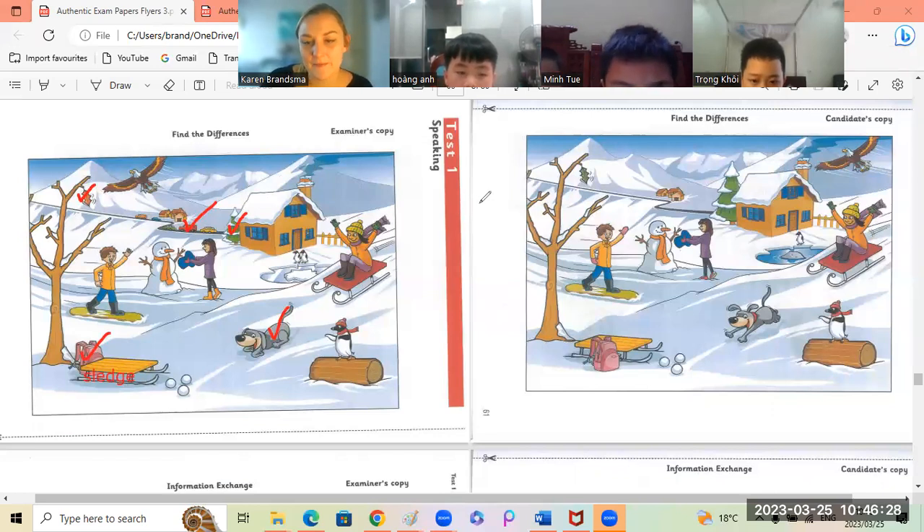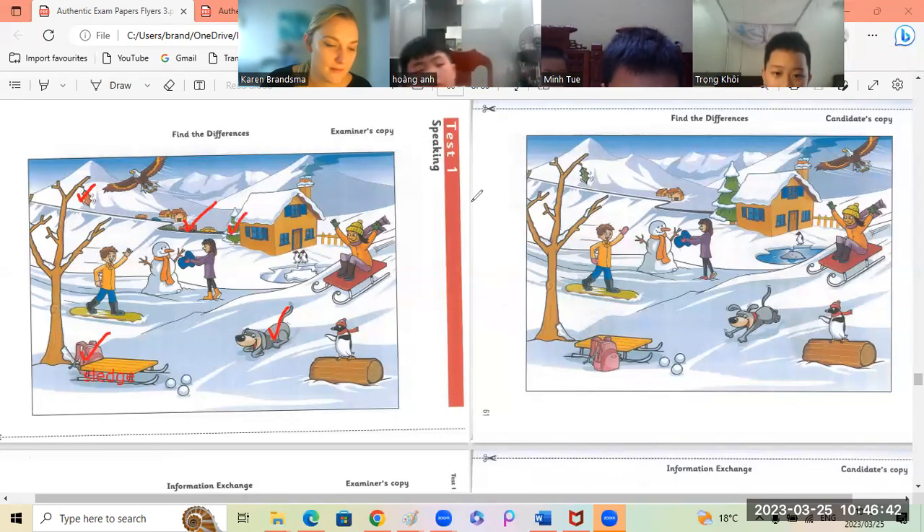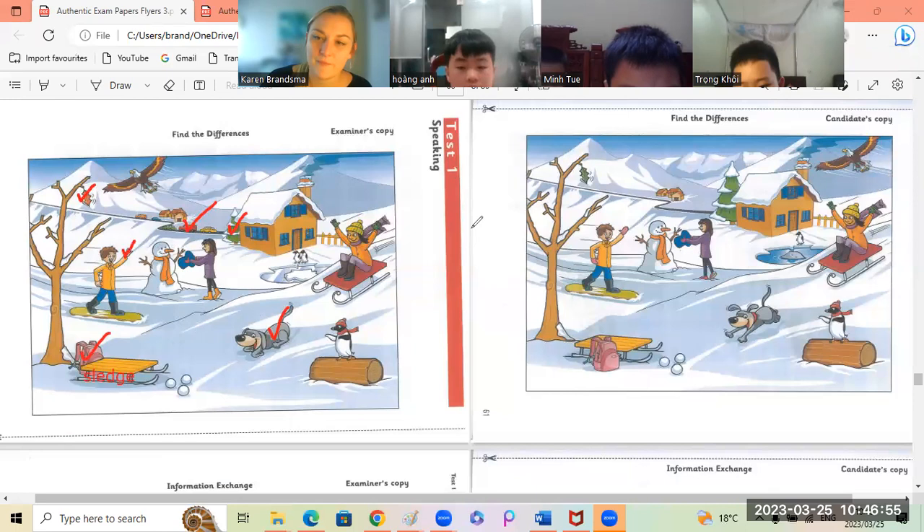Okay, Koi. In the first picture, the boy with the yellow jacket is not wearing a glove. But in the second picture, the boy with the yellow jacket is wearing the glove. Yes. Perfect. Good, Koi.